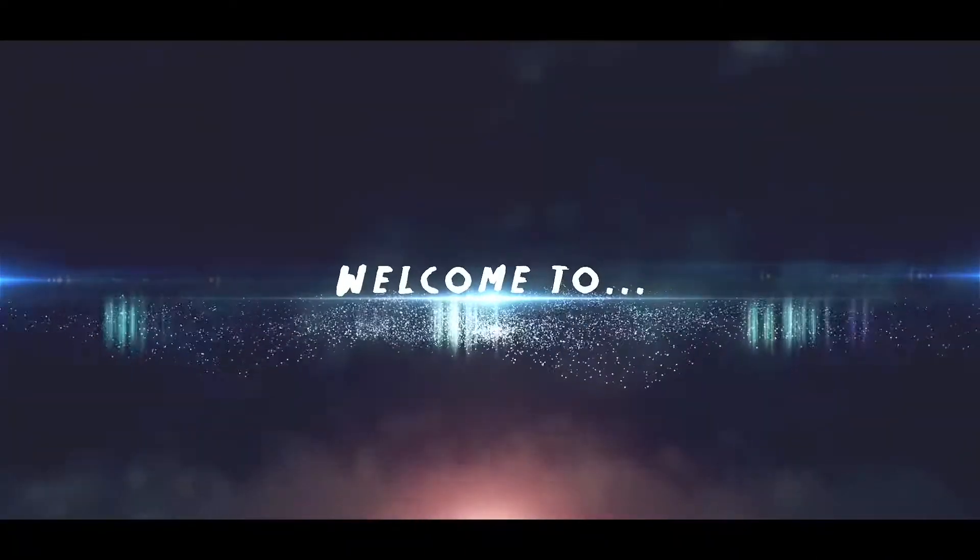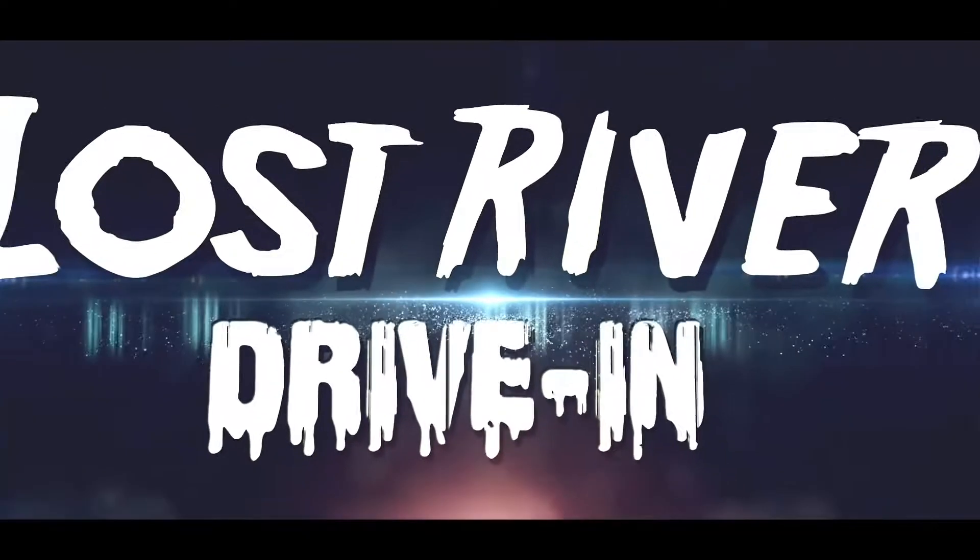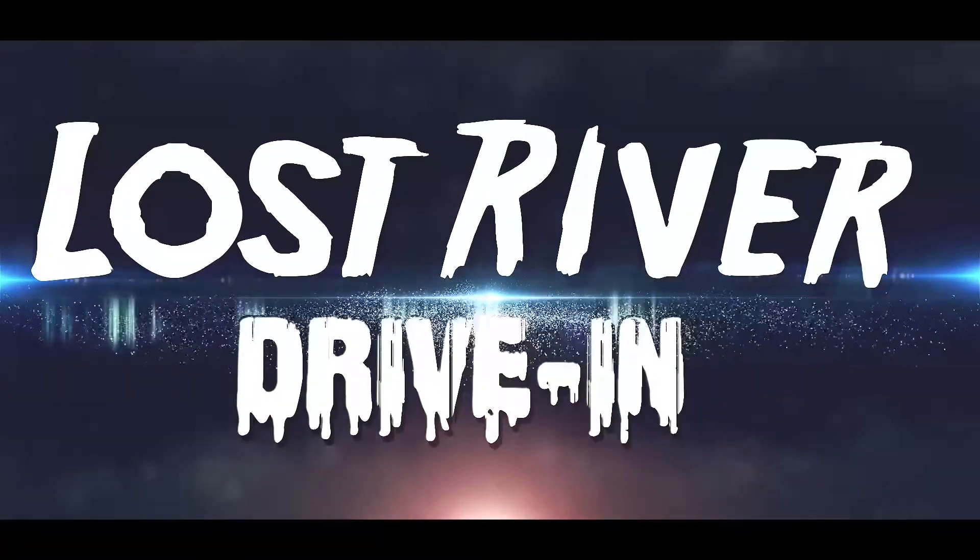Hey guys, what's up? It's Nick at the Lost River Drive-In, and tonight I wanted to throw this video together and show you guys some of my favorite collectibles that I have in my horror collection. First and foremost, I want to say a lot of these are going to be Halloween related because Michael Myers, Halloween, that's my baby. So don't be surprised when most of these are Halloween related. Some of these are cool little trinkets, and some of these just do something to me, so I wanted to show them to you guys.